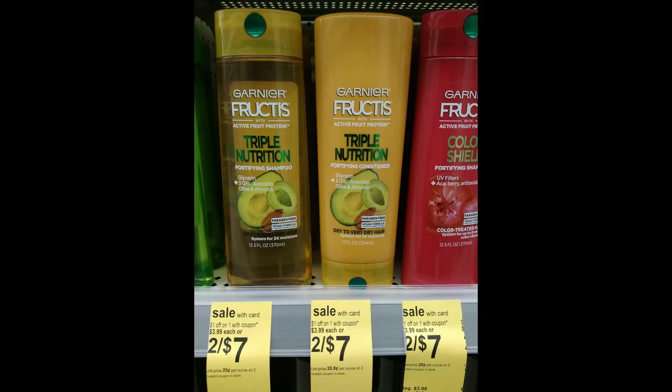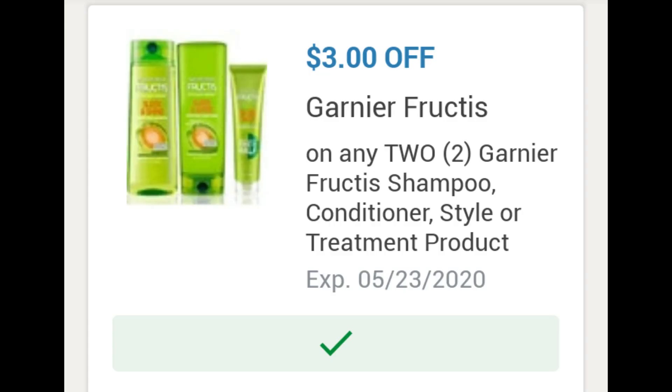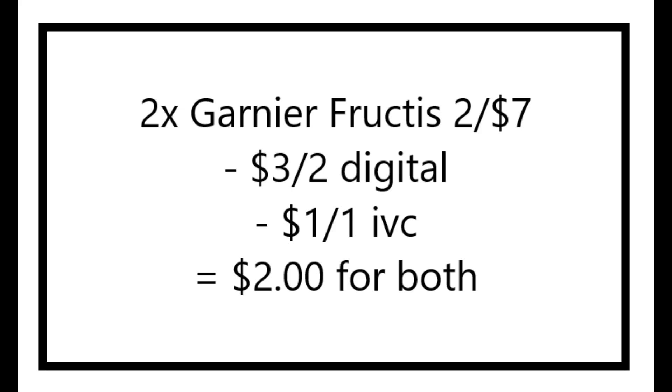Speaking of IVC booklet coupons — the Garnier Fructis deal. They are 2 for $7. There is a $3 off one digital coupon and a $1 IVC booklet coupon. That IVC booklet coupon is not coming off, so if you're trying to do this deal, the best thing to do is ask the cashier if they can manually take off the IVC booklet amount or ask a manager for help. But these should come out to $2 for both, or $1 a piece.